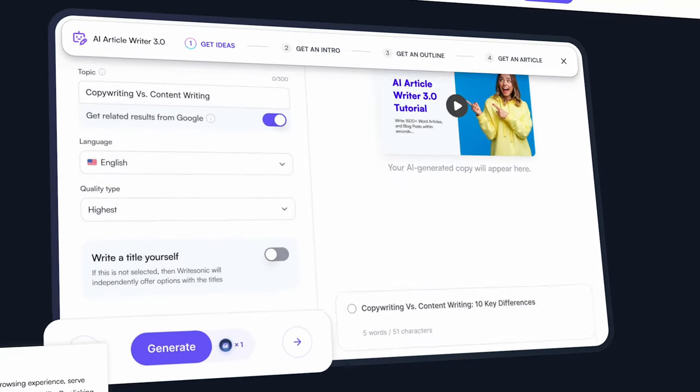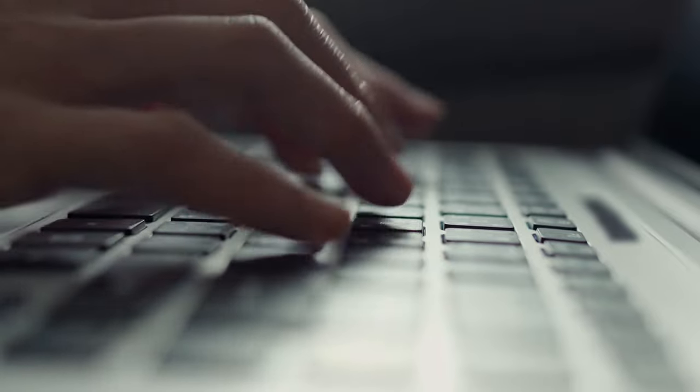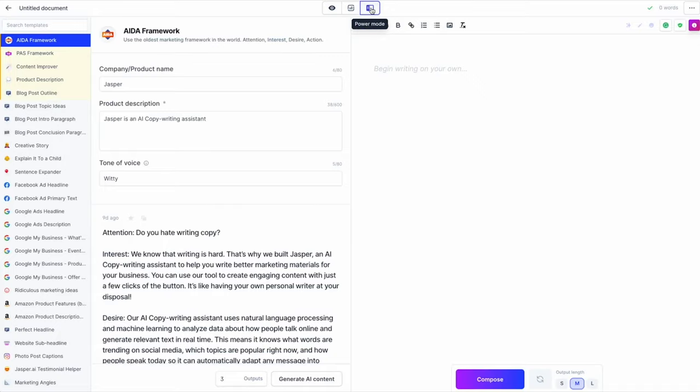In this video, I'm going to break down my top 10 AI writing tools. Being able to write effectively is an essential skill if you want to get top grades, grow an audience, or make money online. Whether you're writing an essay, creating captions for social media, or putting together an irresistible offer for a sales page, having a go-to writing system will help you create high-quality content while avoiding writer's block and saving you tons of time.